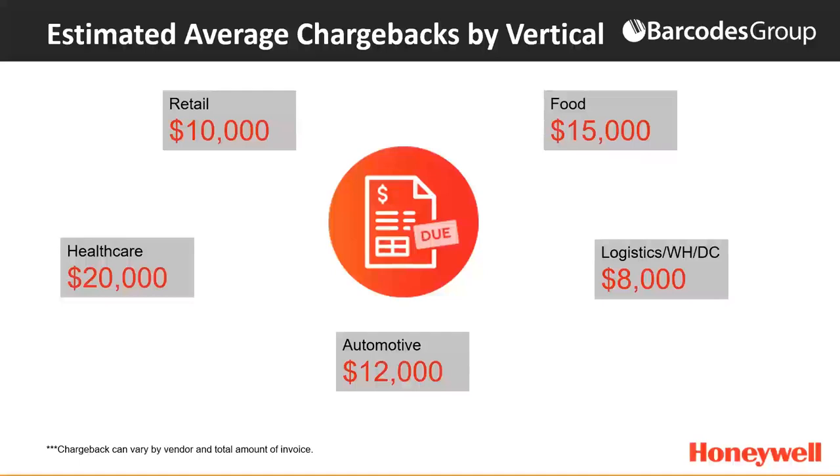Here's the estimated chargeback by vertical. It will vary by industry. In industries such as healthcare, where lives are on the line and compliance requirements are very high, chargeback fees will be higher. In retail and sometimes warehouse and DC environments, they can be a little bit lower. It really does vary by industry, but also by the total size of the invoice — the larger the invoice and shipment, the larger the hidden chargeback fee will be, due to the time required to manually process the unscanned shipment.